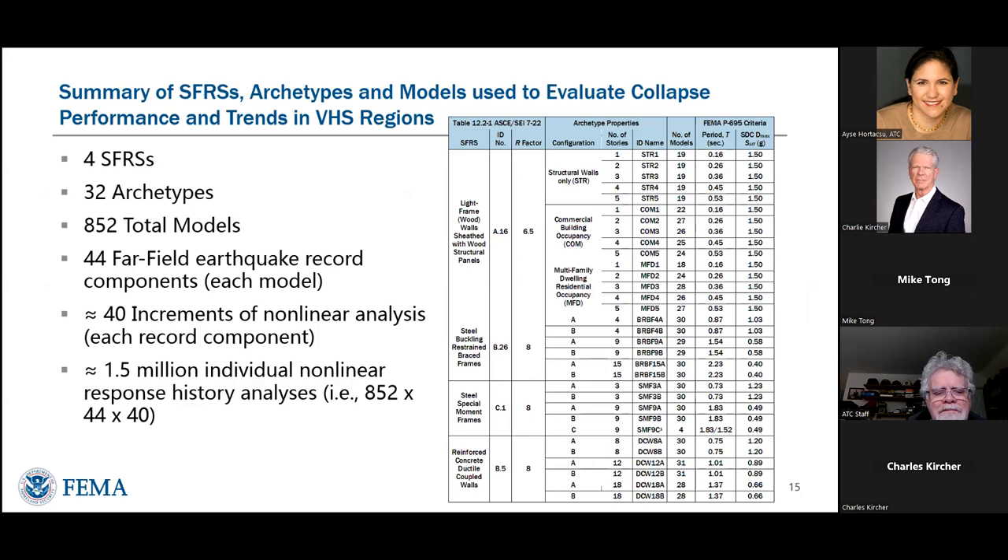This is a summary of all the models to illustrate the scope of analysis. The four systems became 32 archetypes representing different configurations and heights. Those broke down into 850-plus models with different levels of strength. Each model was analyzed with a set of 44 far-field record components, run through at different incremental shaking levels. When you put it all together, we had something in excess of one and a half million individual nonlinear analyses — made possible by the simplified models.